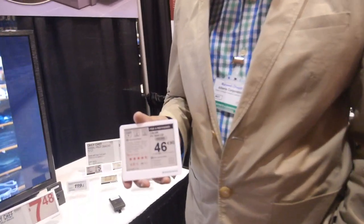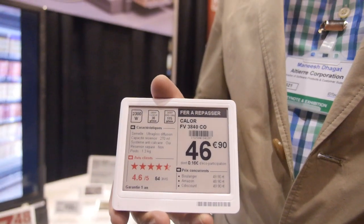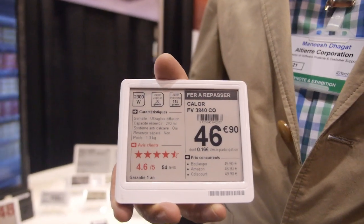I'm here at the ID TechX show with Manish from Altier. Altier is working on electronic shelf labeling solutions. It's not a new concept — it's been around for a while — however it really feels like it's taking off. We see more and more retailers adopting it. Why is that, Manish?